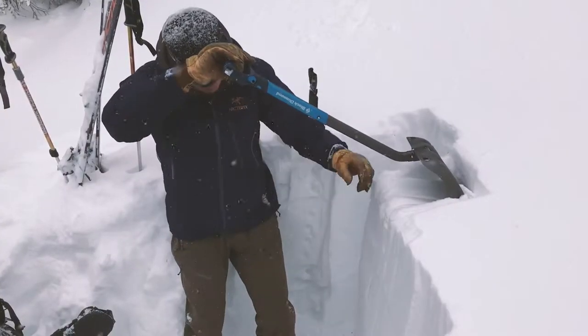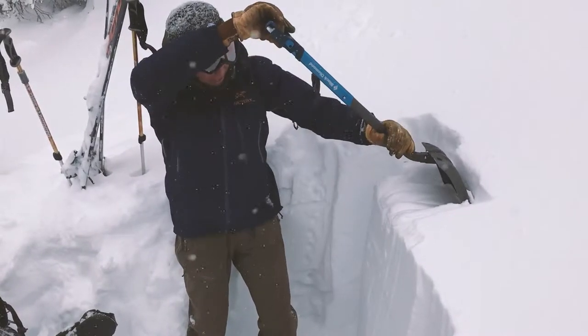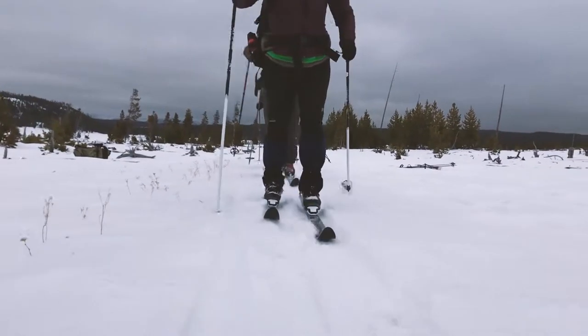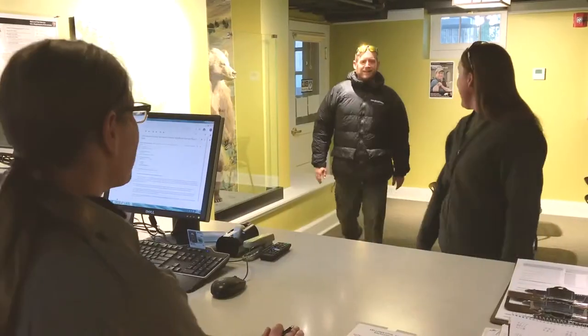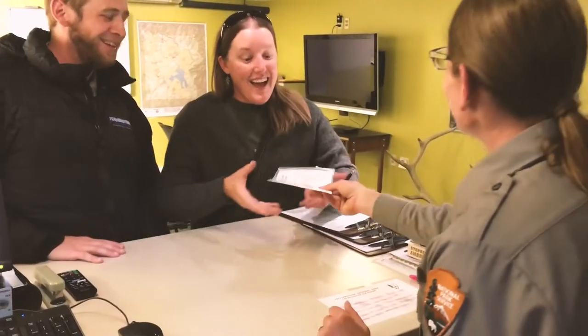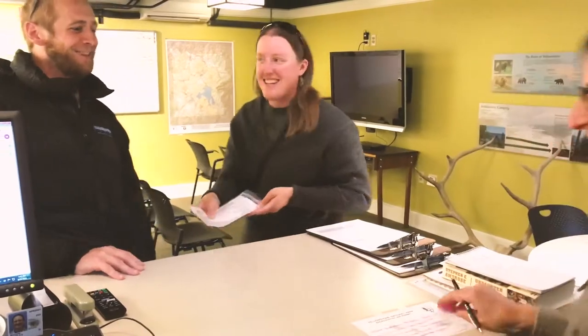And if none of that made any sense to you, you should probably get some avalanche training or find a route that avoids avalanche-prone terrain. One last thing to mention before you hit the trail: once you have your permit, share your itinerary with a trusted friend. If something goes wrong, we won't know to look for you unless someone tells us you're overdue.